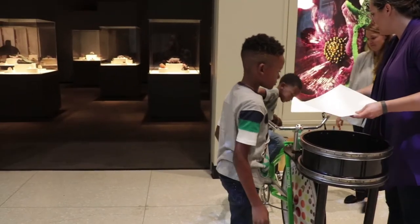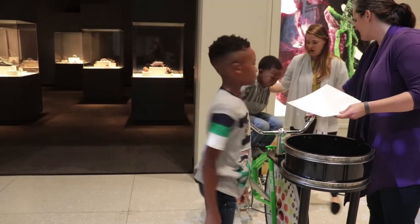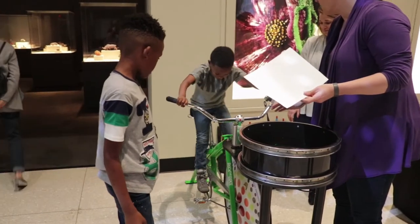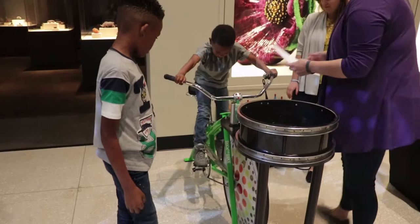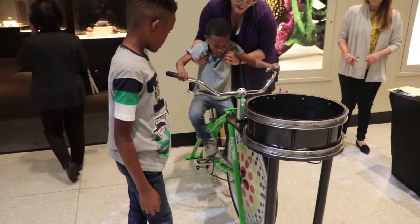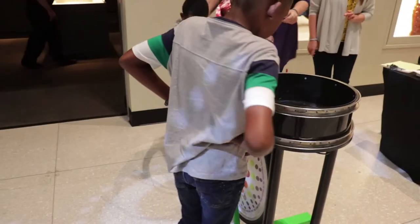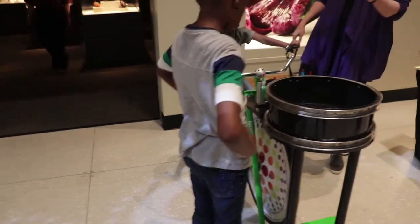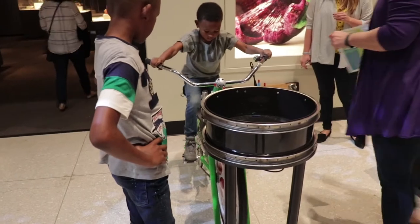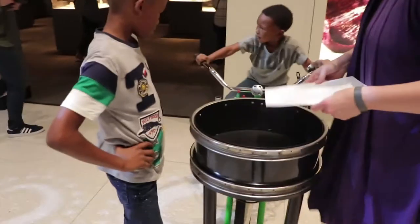Can you reach the pedals though? I don't think so — we may have to adjust the pedals. Hop off. Can you reach them now? Okay, see if you can pedal. There he goes! Good job, man. We're going to have to put your brother's paper in there.